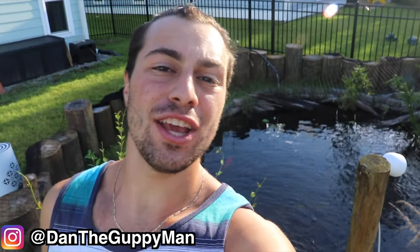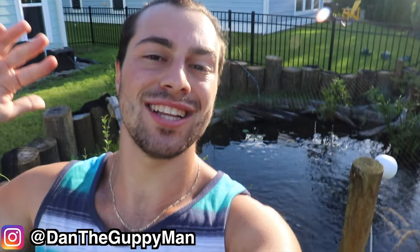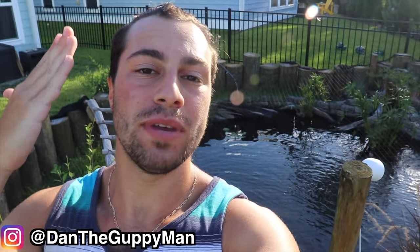Hey turtle nerds! Welcome back to another video. Now in today's video I was planning something totally different, but I need to get approval in order to post it before I post it. So here's a fun little impromptu video that I decided to make.